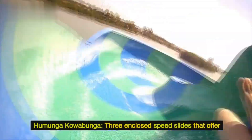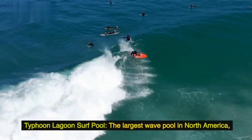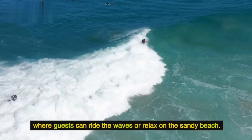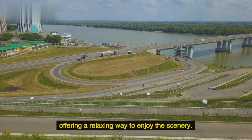Humunga Kawabunga features three enclosed speed slides that offer high-speed thrills for adrenaline seekers. The Typhoon Lagoon Surf Pool is the largest wave pool in North America, where guests can ride the waves or relax on the sandy beach. Castaway Creek is a lazy river that winds its way around the park, offering a relaxing way to enjoy the scenery.